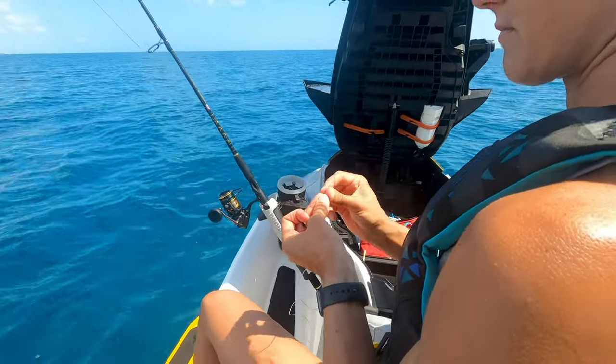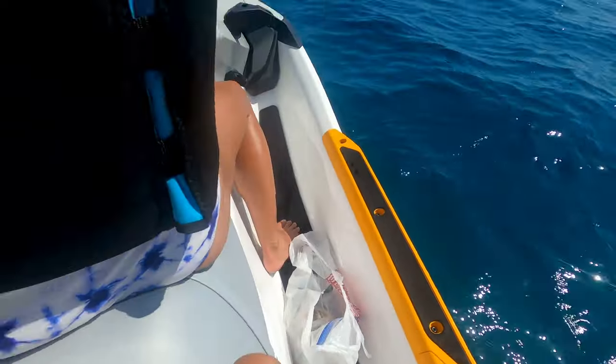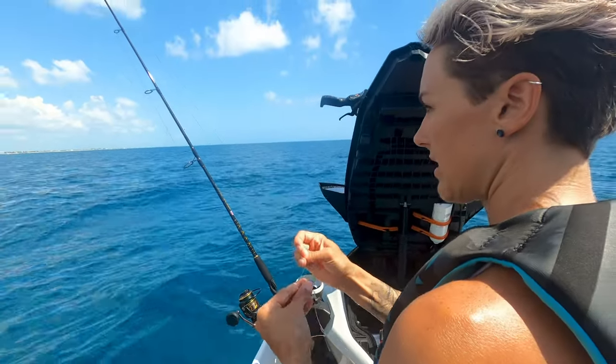So we're going to start with the trolling lure and then we have some sardines for bottom fishing. We'll try trolling first. Awesome — that means I get to drive.